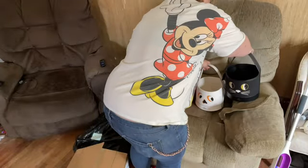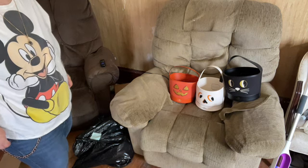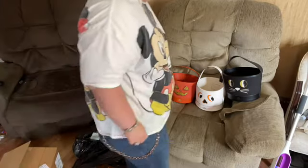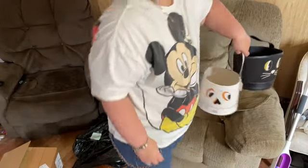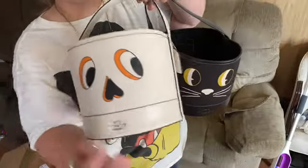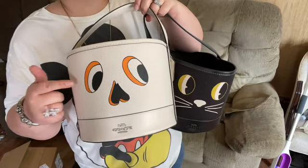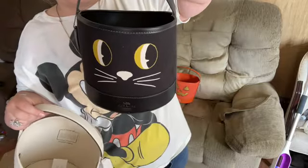Let's move back so you can see them all together. Notice last year they had no glitter on the eyes. I think this year's skeleton bucket looks different than last year's skeleton bucket, and so does the kitty bucket.